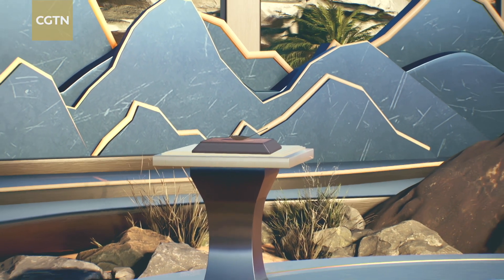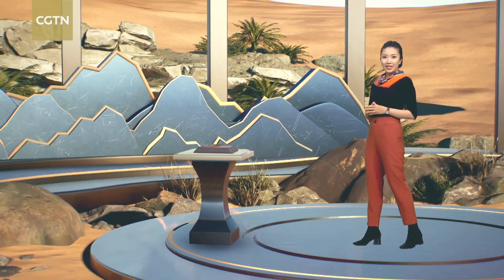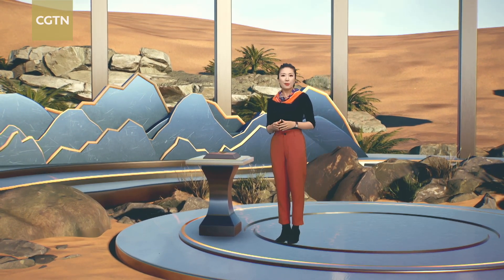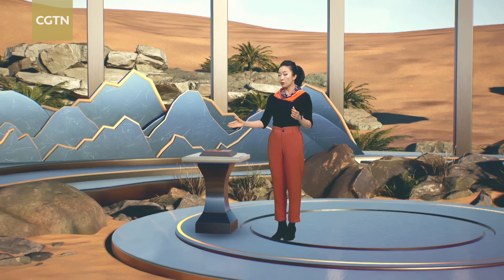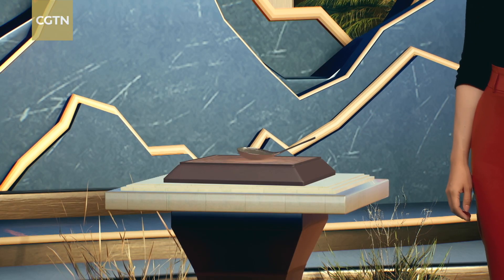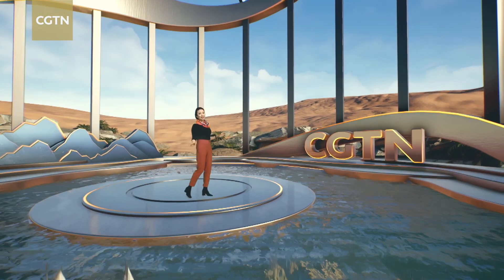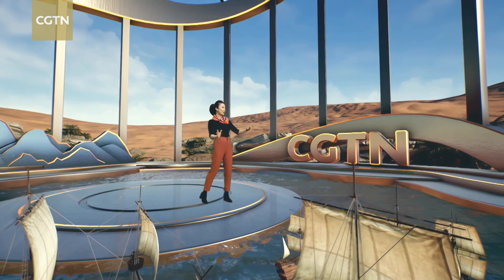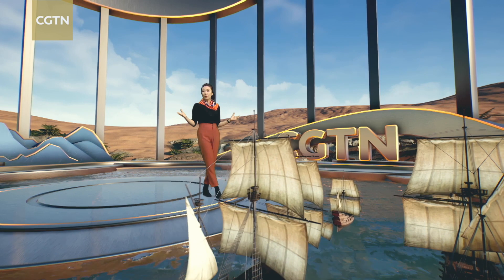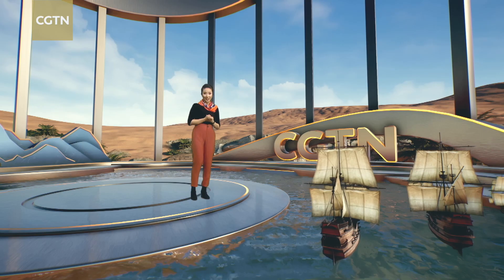The compass, another globally significant invention, originated in China around the 2nd century CE. It was first used for worship, fortune-telling, and aligning buildings. People later discovered that these small magnetic stones or needles could serve as tools for orientation. Spread to Europe around the 12th century, Italian sailors were able to navigate the sea, leading to a boom in maritime trade. The widespread use of the compass heralded in the so-called Age of Discovery, which marked the beginning of the modern age.